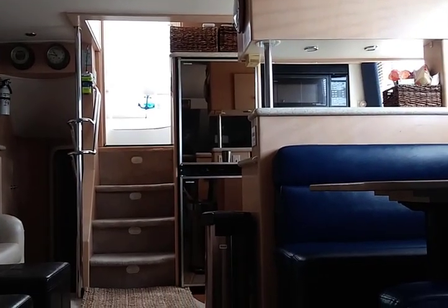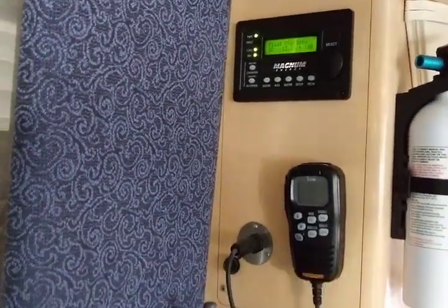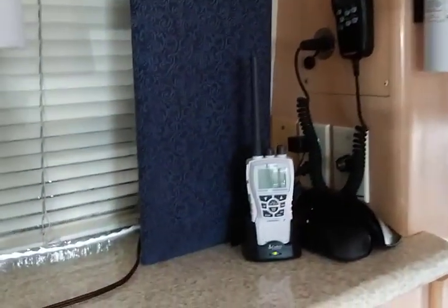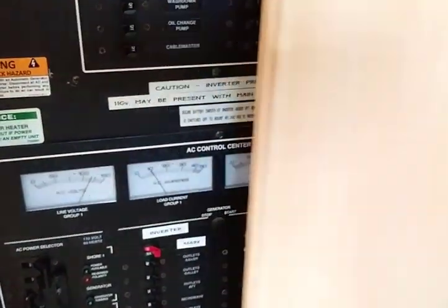Coming back up into the salon, over on the side here is all the important stuff. We have an inverter that takes from the house batteries, takes DC and puts it into AC. There's the emergency locator device, ships clocks and a barometer, a portable VHF radio, and the other radio as well so we can talk on the radio downstairs or upstairs. The DC control panel and AC control panel are all nicely laid out, and you can bring in shore power, generator power, or inverter power.